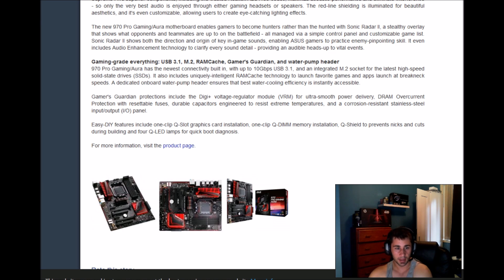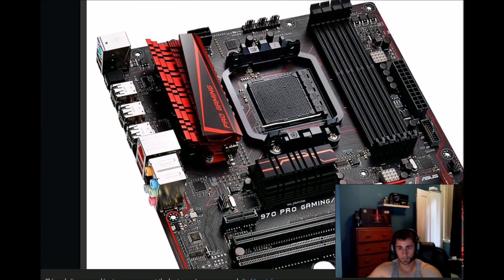A dedicated onboard water pump header ensures the best water cooling efficiency. Instantly accessible Gamer's Guardian protection includes digital-plus voltage regulation via RAM for ultra-smooth power delivery, DRAM over-current protection with resetable fuses, durable capacitors engineered to resist extreme temperatures, corrosion-resistant stainless steel I/O panel, one-clip Q-Slot graphics card installation, one-clip Q-DIMM memory installation, Q-Shield to prevent nicks and cuts during builds, and four Q-LED lamps for quick boot diagnostics. Actually, it's a really nice board.